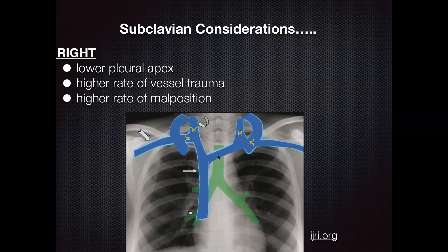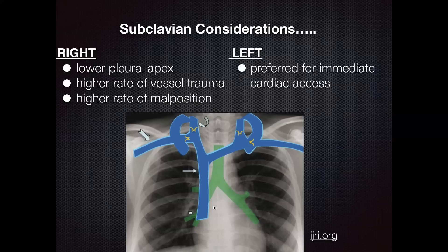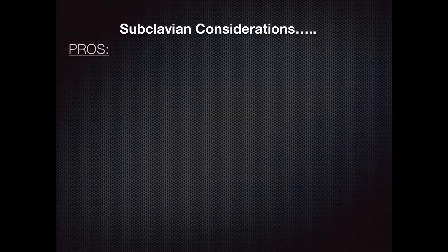This is different than the IJ approach from the right side, where it's nearly a completely straight line, but from the right subclavian it's much more difficult. The left side is actually preferred for immediate cardiac access such as a transvenous pacer or pulmonary artery catheter. So if the patient is going to the cath lab and needs a central line, discuss that with your admitting team first. Also, the thoracic duct is on the left side, so theoretically you have a higher risk of trauma to the thoracic duct.